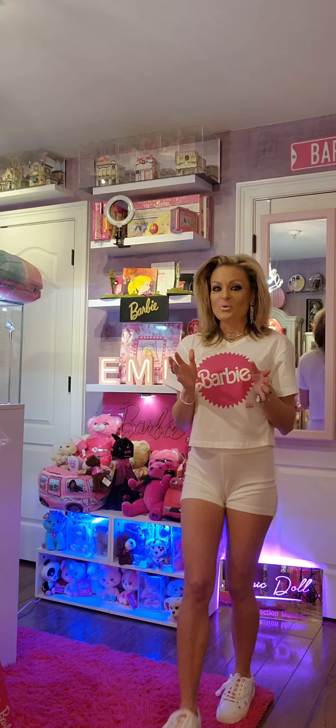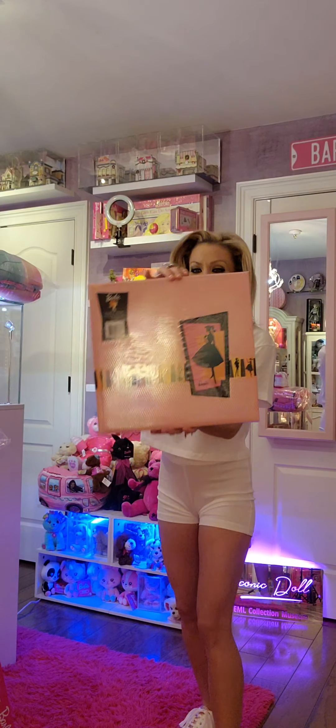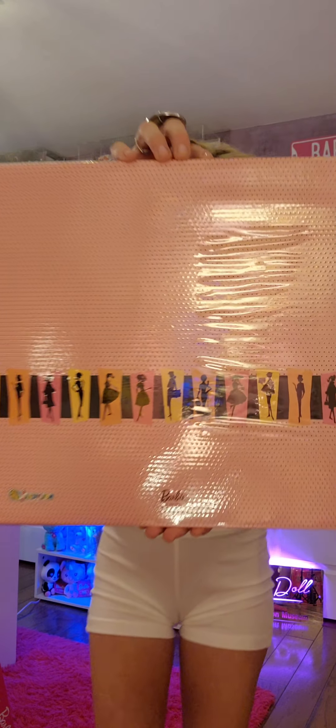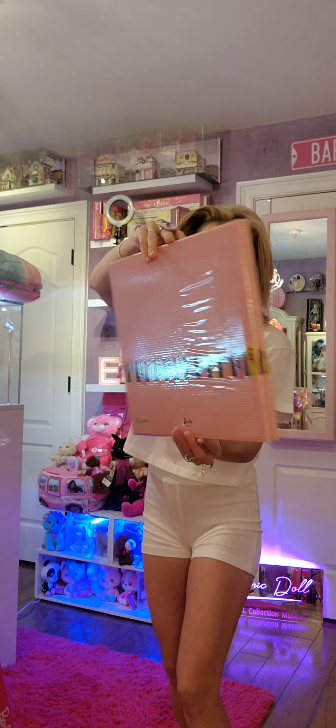Next, I want to showcase another Barbie scrapbook album that I got from walmart.com. Check this out. So cute.